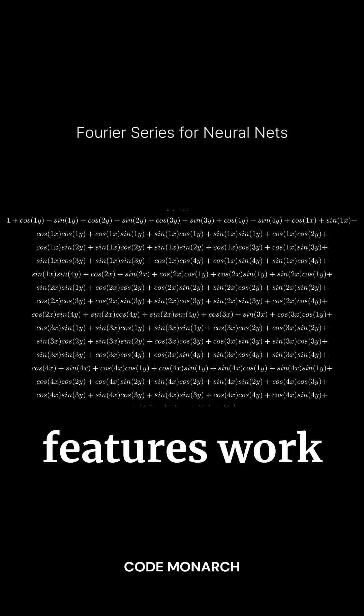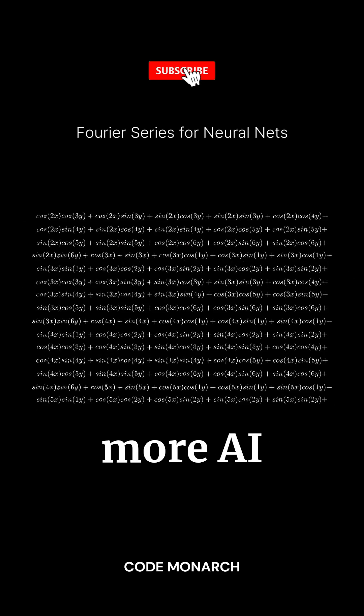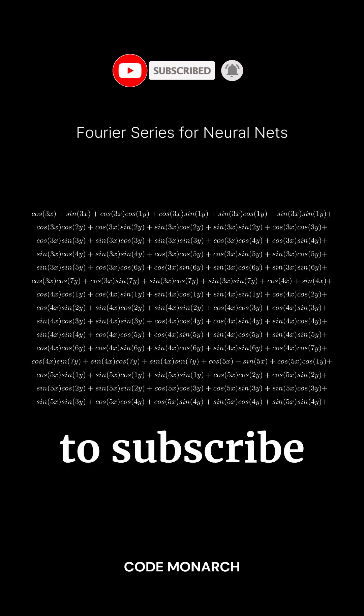That's a quick intro to how Fourier features work in neural networks. For more AI insights, don't forget to subscribe to CodeMonarch.